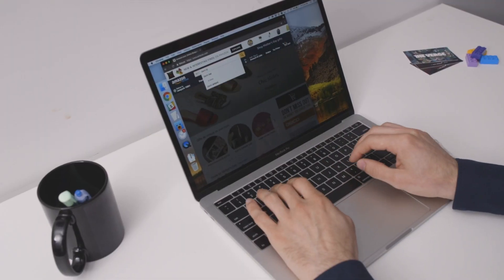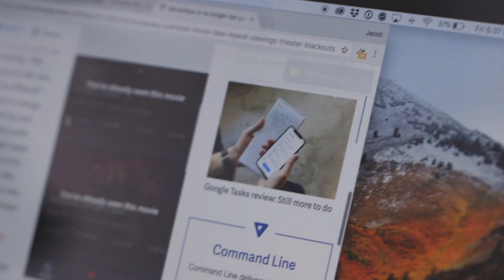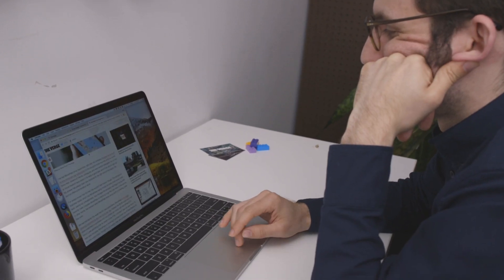You know how that one ad follows you everywhere around the internet? Those ads are incredibly annoying, and they're kind of a perpetual reminder that you're not anonymous online. No matter where you go, someone knows what you've been up to. Maybe you looked at a sneaker on your laptop last week, and now ads for it are appearing on news sites, on your Facebook feed, maybe even on your phone. That happens because websites and advertisers are able to track us all across the internet.